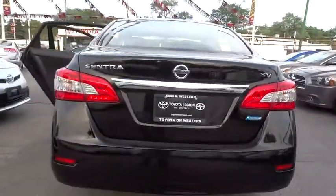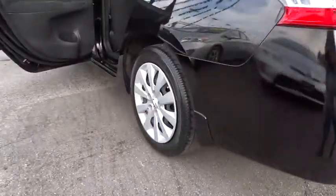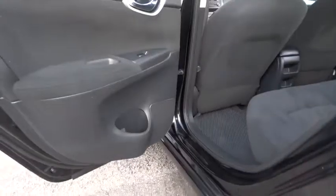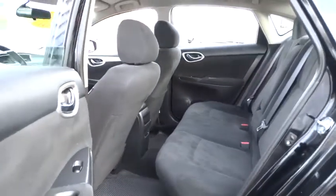Bucket seats, MP3 player, CD player, trip computer, power door locks, child safety locks. This vehicle is Carfax certified one owner and qualifies for Carfax buyback guarantee. Come take a test drive today.